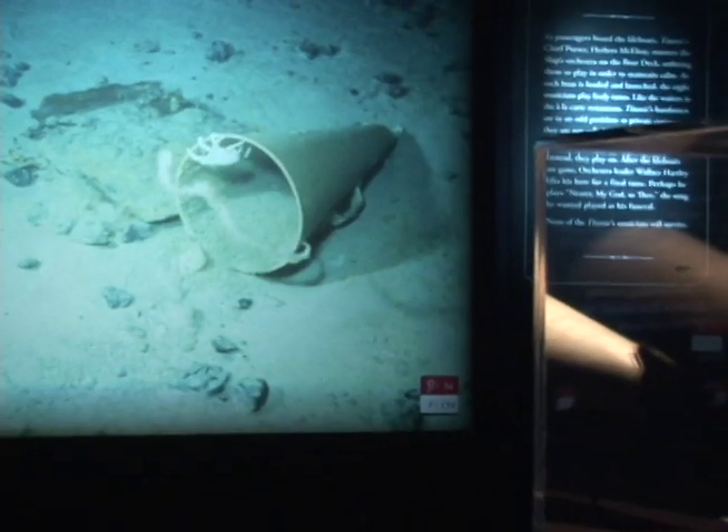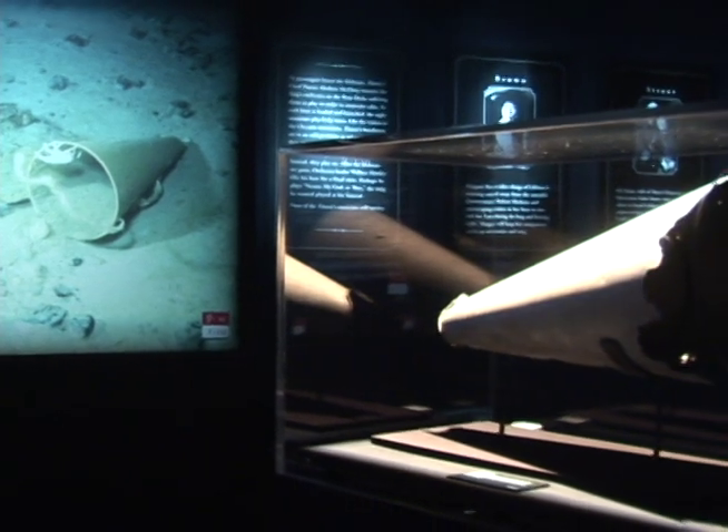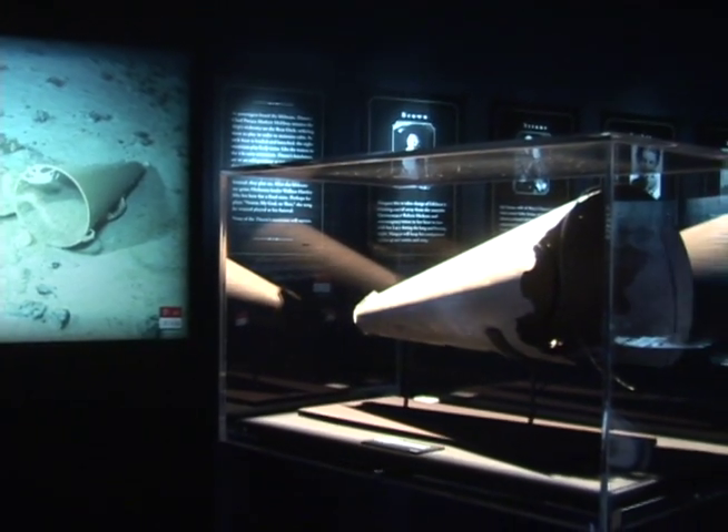So when people ask why they can't bring everything up from the Titanic wreck site, you start having to explain that you just have to be so careful with what's down there.